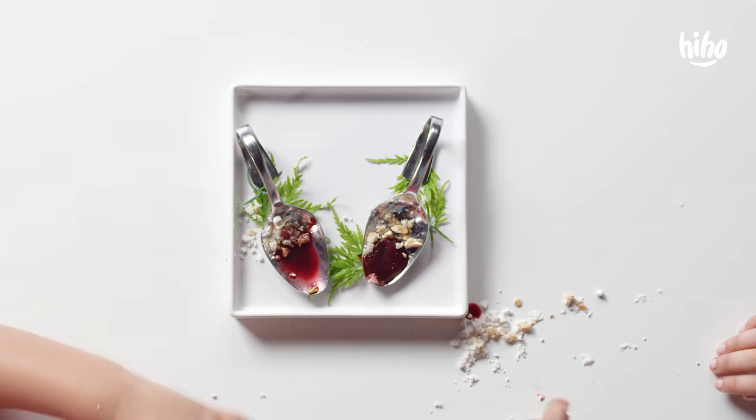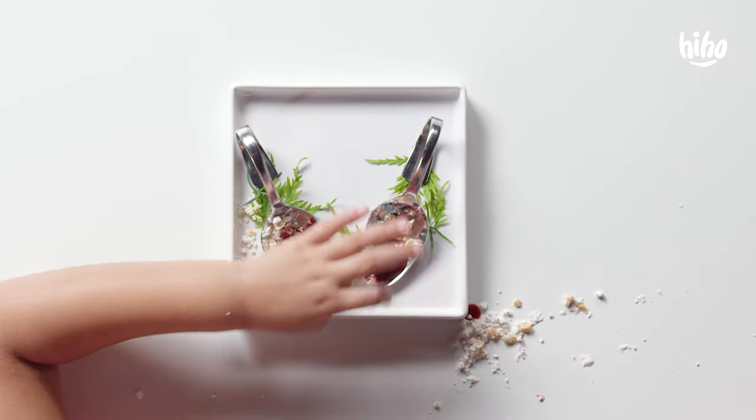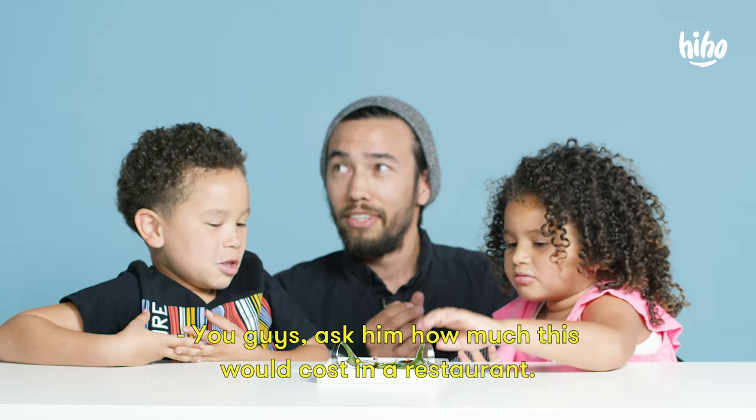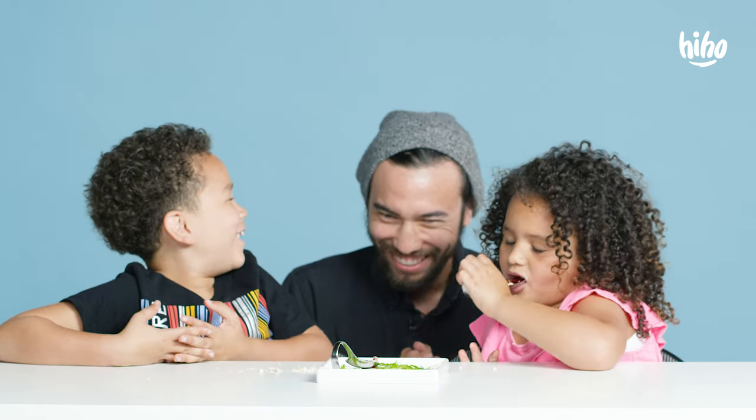That's the way this whole kind of process works. You take dishes and you kind of separate them out into different components and you use different textures. I like it. How much would this cost in a restaurant? $150 to $200. Really? Yeah. I don't even like peanut butter.